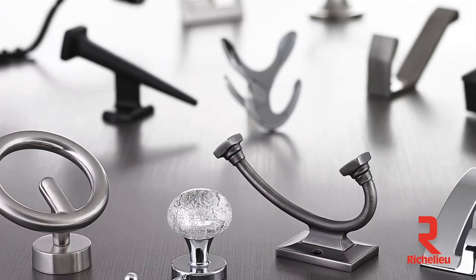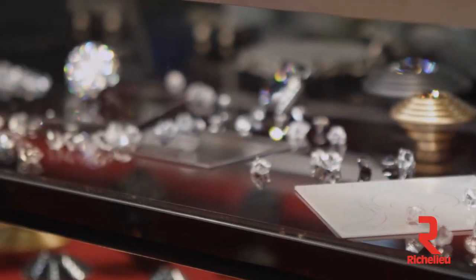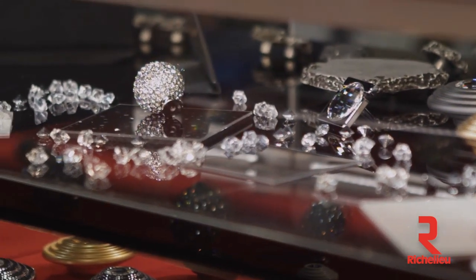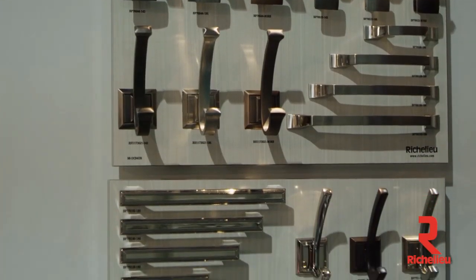Customers will discover a brand new line of decorative hooks, and what's great about that is that these decorative hooks blend in with our existing collection of decorative hardware of pulls and knobs. You'll notice that these hooks are no longer in the background — they're actually part of the design.